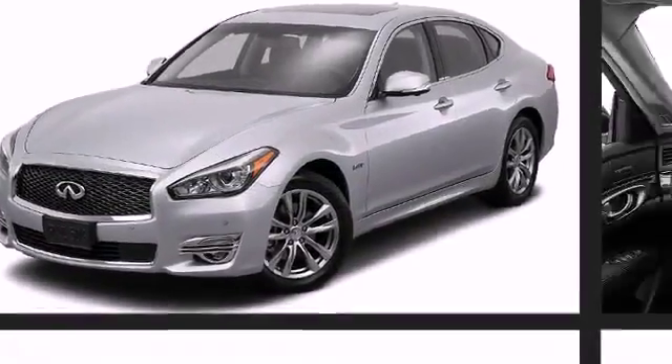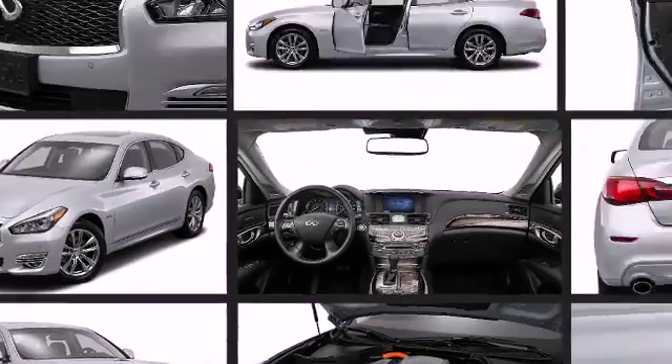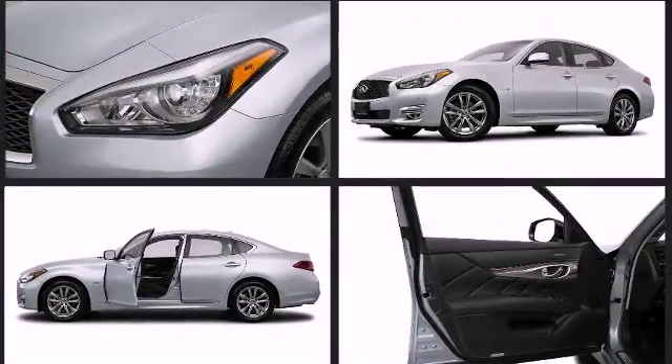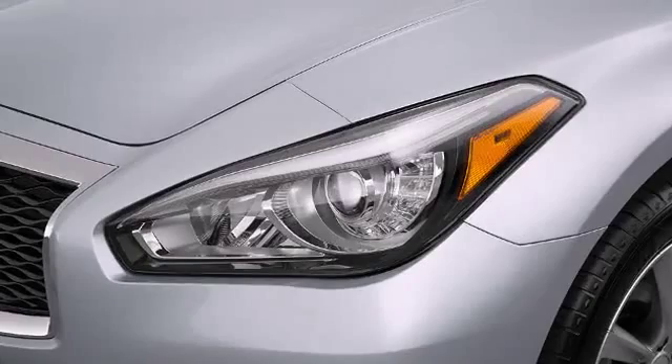Under the hood is an efficient 3.5-liter V6 engine with Infiniti direct response hybrid technology, utilizing a lithium-ion battery and 50-kilowatt electric motor, pulling an impressive 360 horsepower and 258 pound-feet of torque.